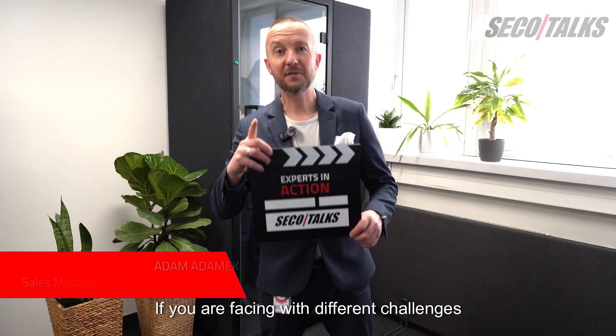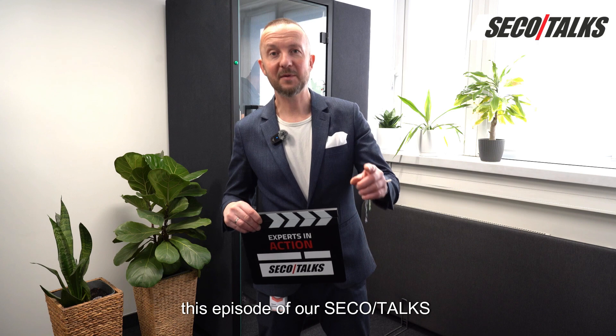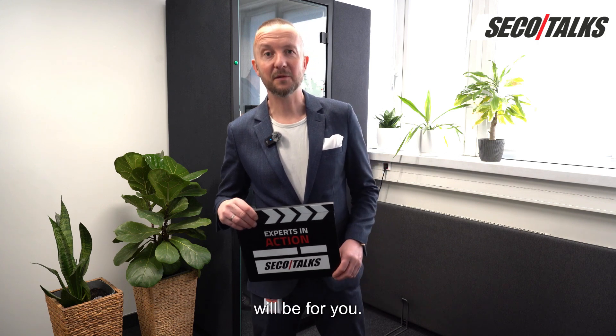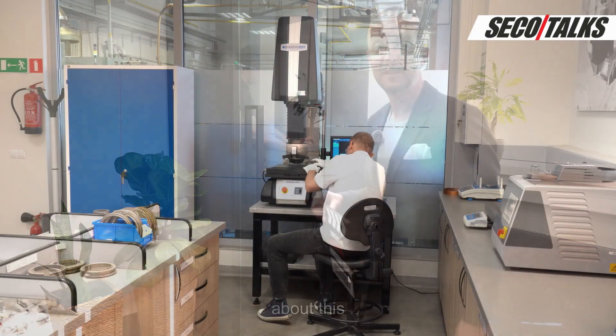If you are facing different challenges regarding savings in heat treatment, this episode of our Secotox will be for you. Let me talk to my colleagues, my experts about this topic.